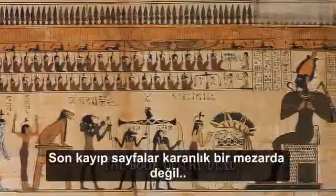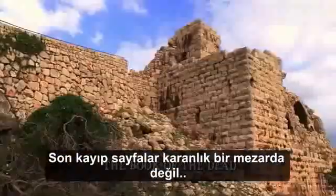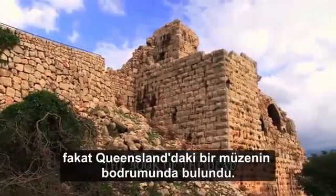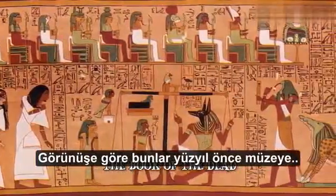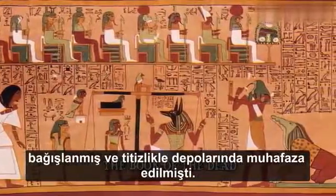The long wait ended in the 21st century, when the last missing pages were found not in a dark tomb, but in the basement of a museum in Queensland. They had apparently been donated to the museum over a hundred years ago, and kept meticulously in the stores.